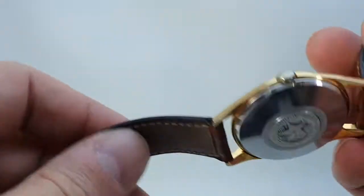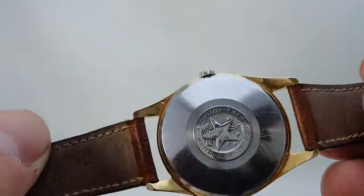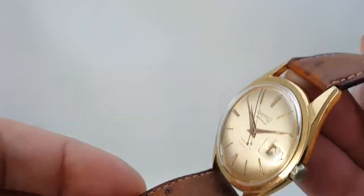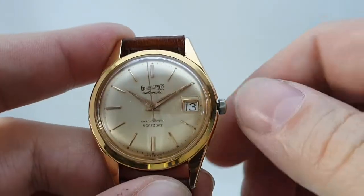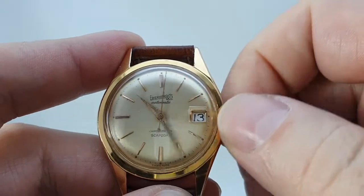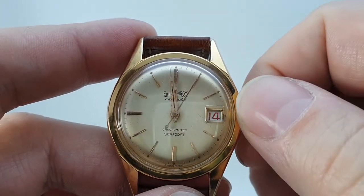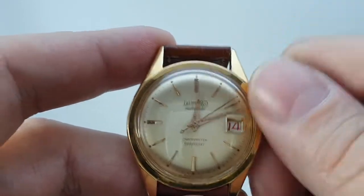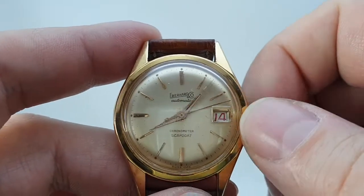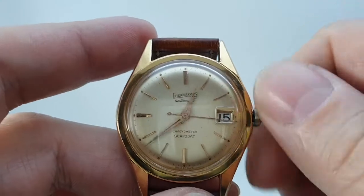So what do we have? It is a gold plated case, 20 microns, automatic movement, semi quick-set date. It snaps over and it's a roulette date wheel, so it's black now, then it goes red, and you have to go back and back round for the semi quick-set.